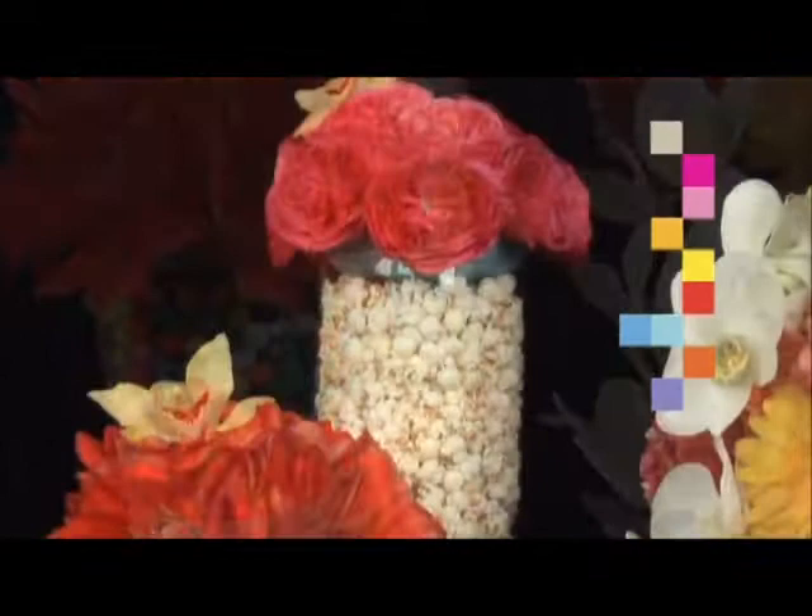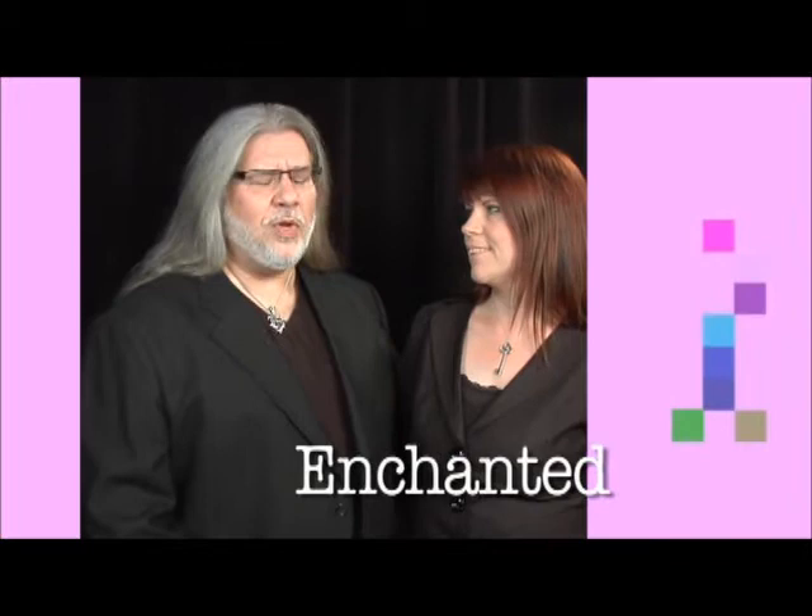Enchanted is inspired by the rich and exotic elements of whimsical storybooks, magic, and the peacock's regal plumes. Royal tones of teal, violet, emerald, plum, and sapphire can all be found in this gemstone-inspired theme featuring metallics and iridescence.